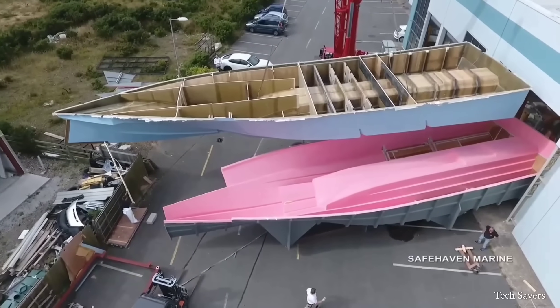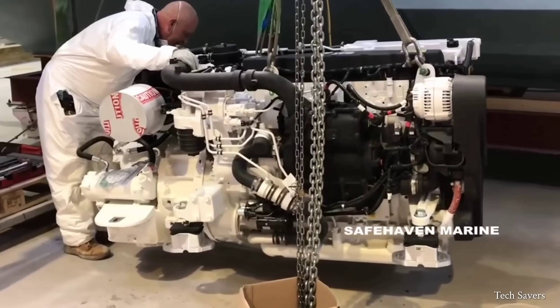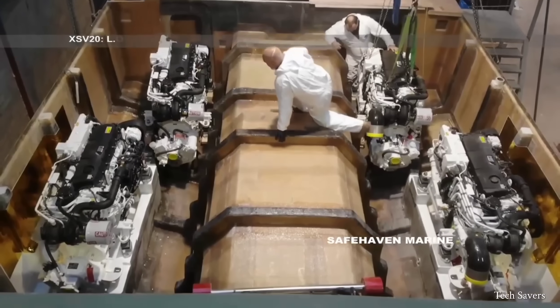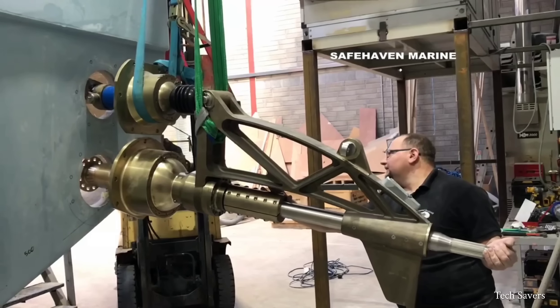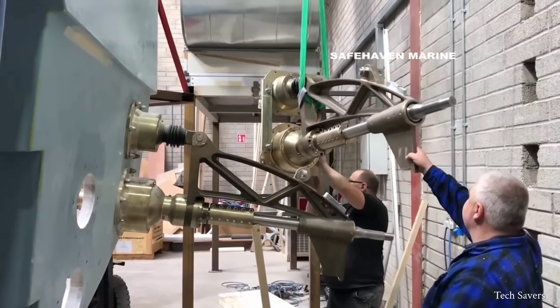Now that the hull is complete, it is time to install the engines inside the boat. Chains lift these massive engines, which are the primary key elements powering these machines. Once the engines are properly placed, the propellers are added to the boat by cutting the marked position and installing them. These propellers are manufactured by Metamarine in Italy.